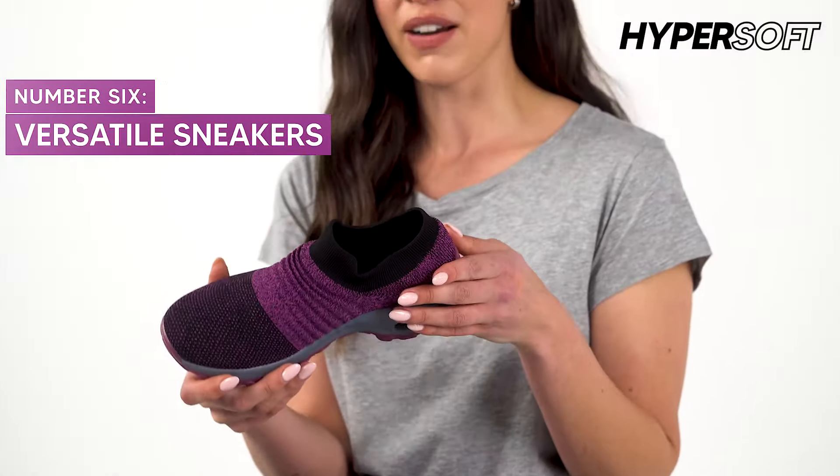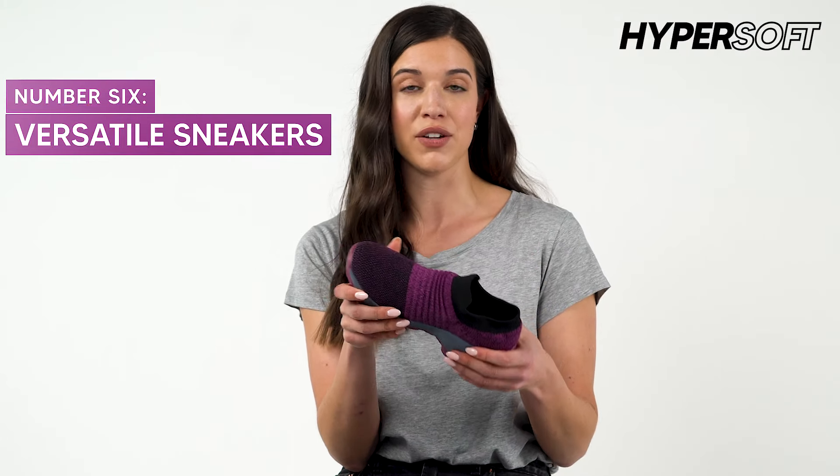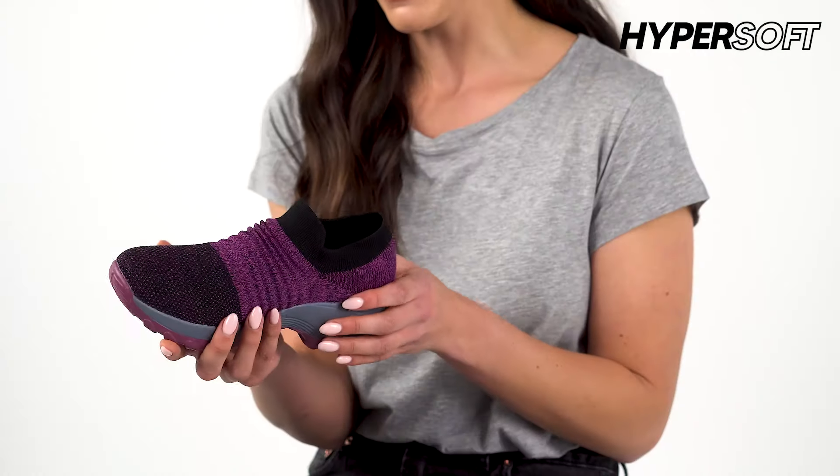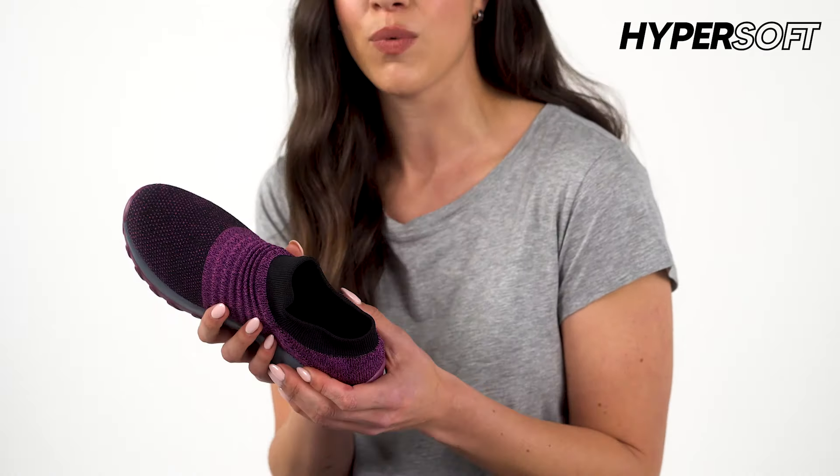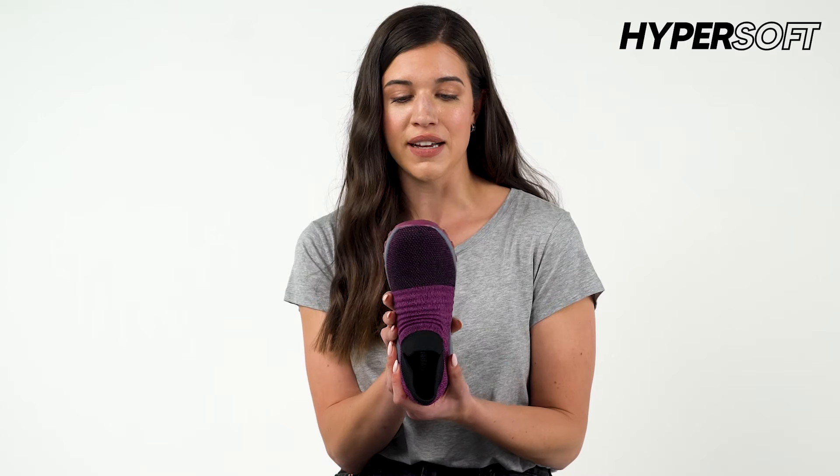Hyper Soft Sneakers are an incredibly versatile shoe. I mean, you can wear them all day, every day. I use them for running errands, going to work, having a relaxed day, or just going for a nice walk or a run. And all in all, it's just a great everyday wear shoe.